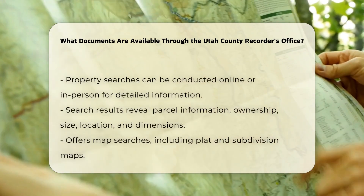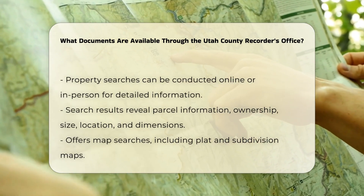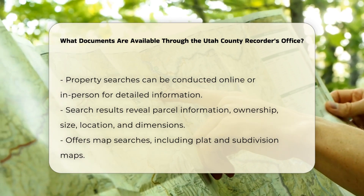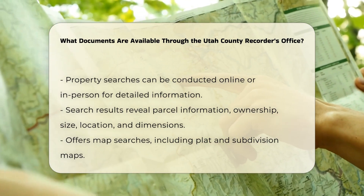Property searches: you can conduct property searches online or in person. These searches can provide details such as parcel information, current ownership, size, location, and dimensions of the property. The office also offers map searches, including plat and subdivision maps.